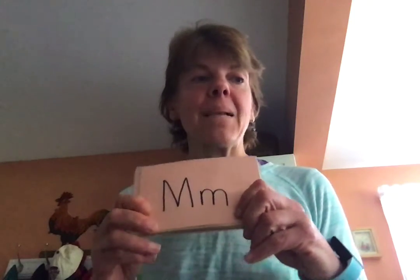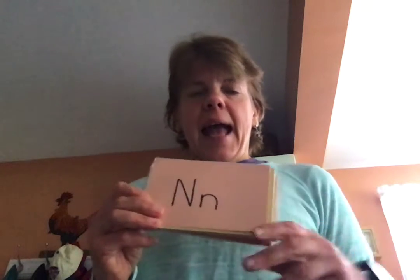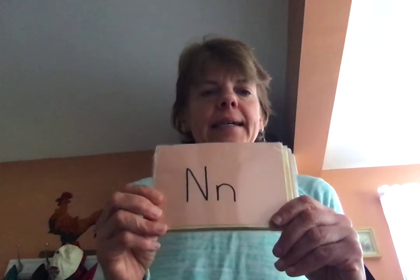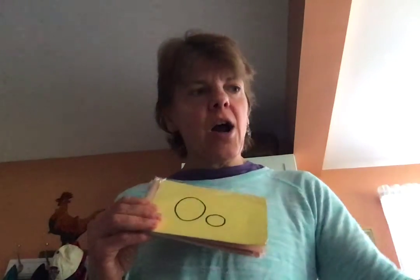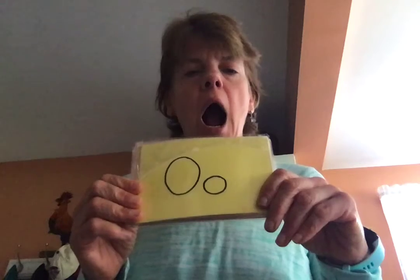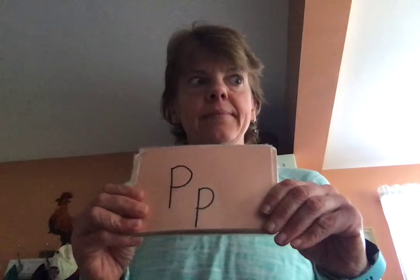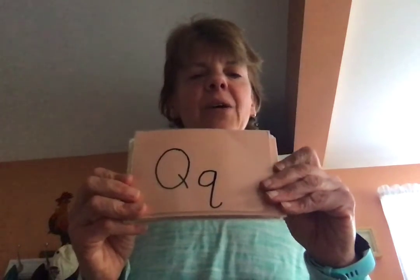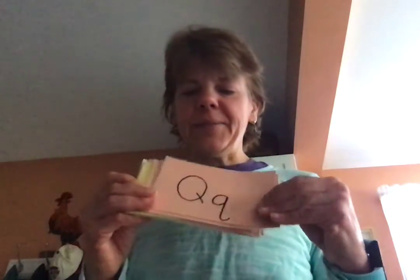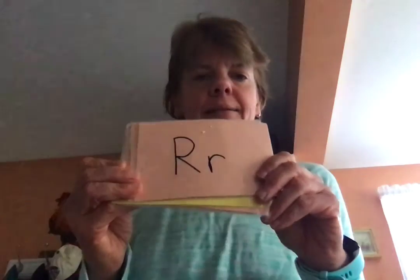M. M. Movies. N. N. Net. O. O. Ostrich. You try this one. Peep — pig! I heard that. Q. Question. R. R. Rug.